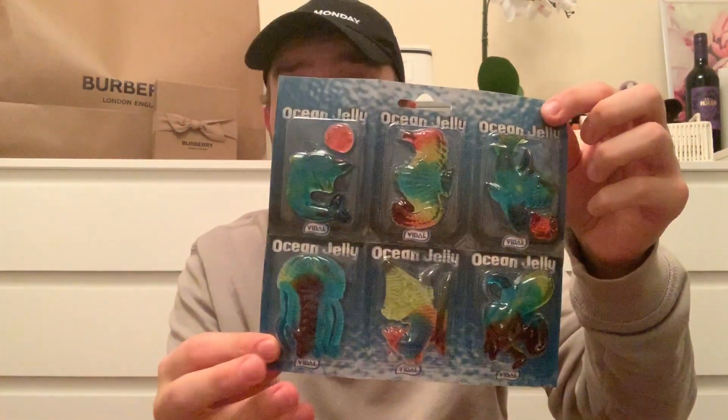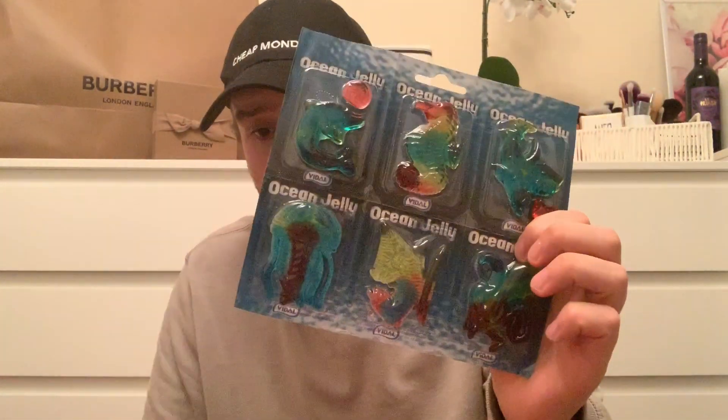Moving on - mum picked up for the nephews these ocean jelly sweets, six in there and they were 69p.